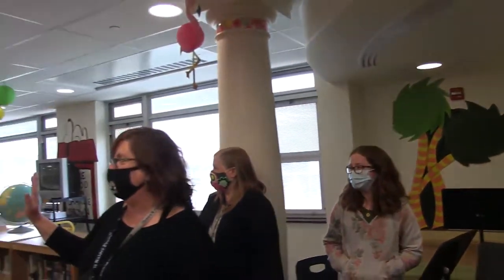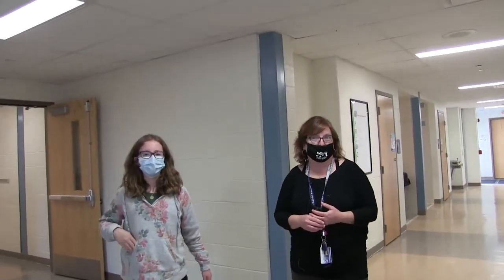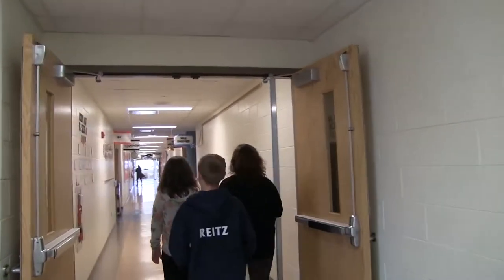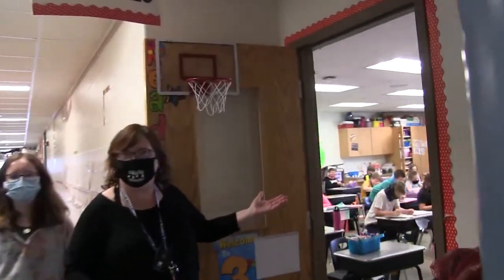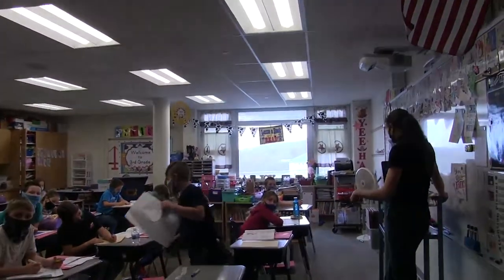Can our third grade class wave to the camera? We're waving to our second graders — they're coming to third grade next year. We'd like to show you the third grade hallway and meet some of your teachers for next year. Come with us. This is Mrs. Bellarillo's classroom, and this is where you'll come to third grade if you have Mrs. Bellarillo.